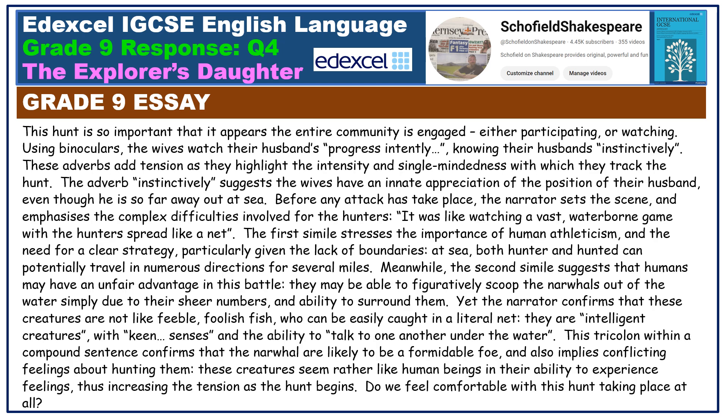The hunt is so important that it appears the entire community is engaged, either participating or watching. Using binoculars, the wives watch their husbands' progress 'intently,' 'knowing their husbands instinctively.' These adverbs add tension as they highlight the intensity and single-mindedness with which they track the hunt. The adverb 'instinctively' suggests the wives have an innate appreciation of the position of their husband, even though he is so far away at sea. Before any attack has taken place, the narrator sets the scene and emphasises the complex difficulties involved for the hunters. 'It was like watching a vast waterborne game with the hunters spread like a net.' The first simile stresses the importance of human athleticism and the need for a clear strategy, particularly given the lack of boundaries.